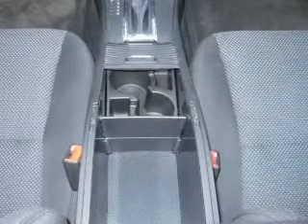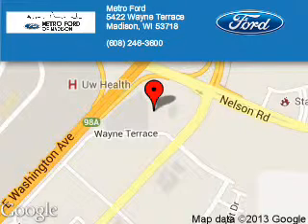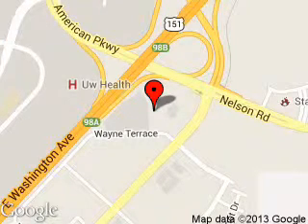Call or click to contact us today. Metro4 is dedicated to doing everything possible to ensure that the experience you have selecting your next vehicle is a pleasant one. We are located at 5422 Wayne Terrace, Madison, Wisconsin 53718.